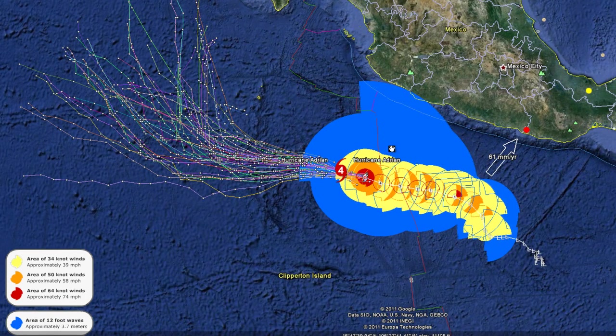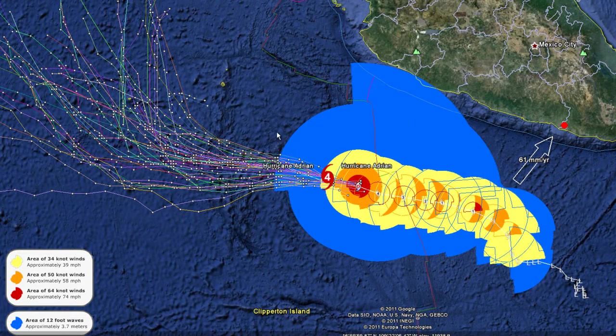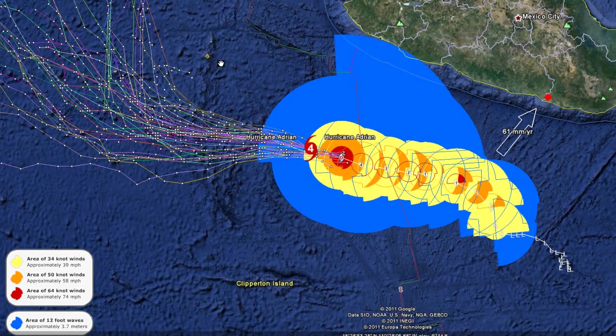We'll continue to watch this storm even though there's no threat of landfall at this point. Hurricane Adrian is moving out into open water in the Eastern Pacific, which will give it a chance to continue to drop down to a tropical depression without posing any threat.